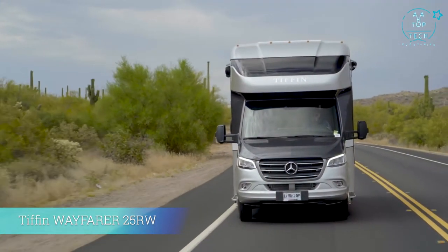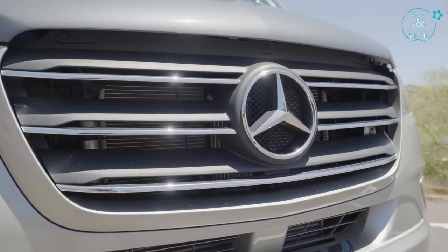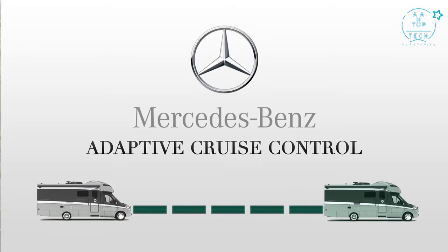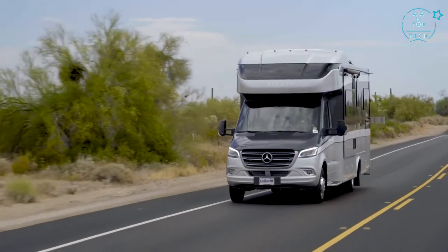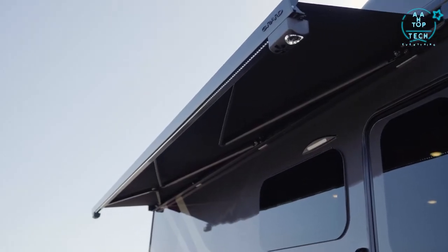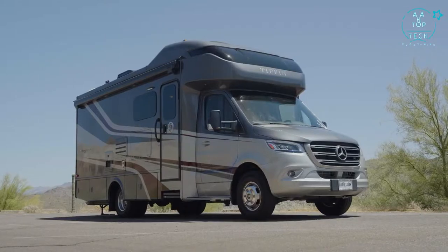Quality and innovation combined in a relatively new entrant to the Class C category — the Wayfarer by Tiffin. Built on the sturdy Sprinter chassis, this Mercedes-Benz powered diesel coach incorporates many safety and handling features typically found only on high-end luxury vehicles. Adaptive cruise control, adaptive headlamps, and active braking are just a few of the new features now standard on the Wayfarer. As you admire the exterior full-body paint, you'll notice fine details inherent to all Tiffin family products, such as seamless slide-outs and a Girard armless awning with integrated speakers. You can connect the speakers to the optional exterior TV and interior entertainment center for amazing sound.